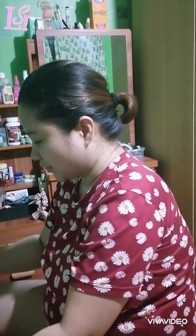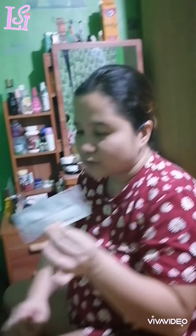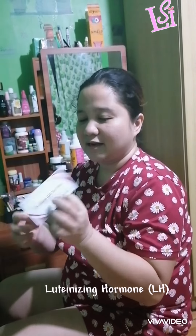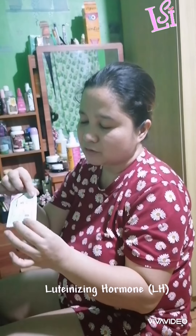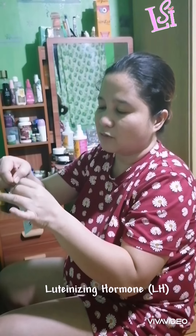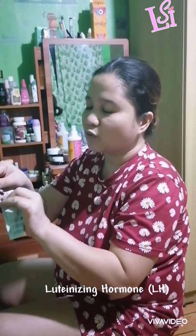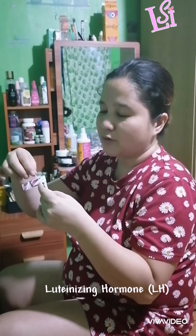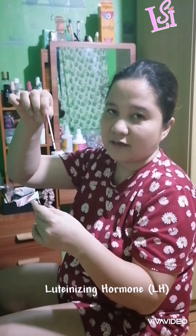I'll share with you the pregnancy test and ovulation test. First, ang mga pwedeng ninyo gamiton is, especially kung naa kang problema sa iyong ovary — you have PCOS — pwede ninyo monitor ang inyong fertility para makabalaan kung kanus-a nagkawas ang inyong egg. You can buy this sa Lazada or sa Shopee. So, ovulation test strip siya — luteinizing hormones. Kung nagwas na ang inyong egg, mudag na siya sa wormhole sa inyong body, and then you can test kung fertile ka — pwede kang magpregnant.